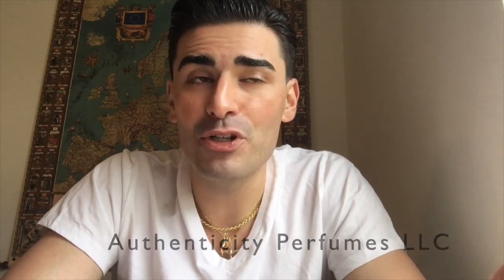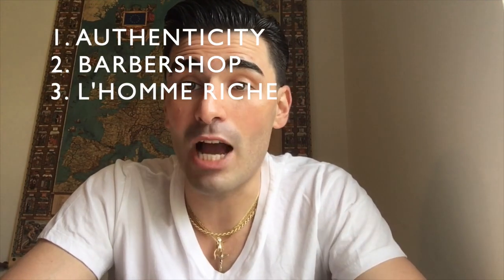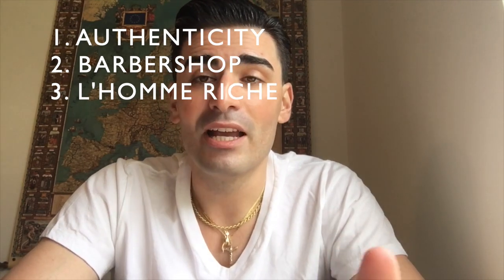This is actually from a small house called Authenticity Perfumes LLC. They happened to add me on Instagram, I followed back, scrolled through their page, and reached out. I was told I could get a sample, so I navigated to their website and bought one. It looks like they're a small house with three scents — one called Authenticity, the next is Barbershop, and their third is called Lone Riche.